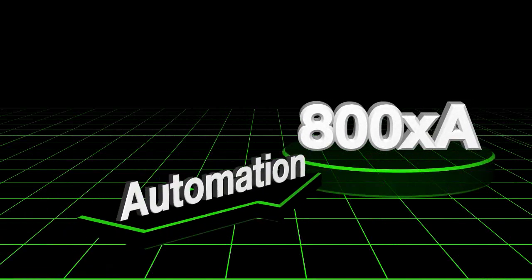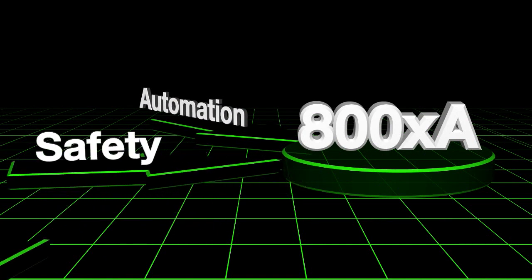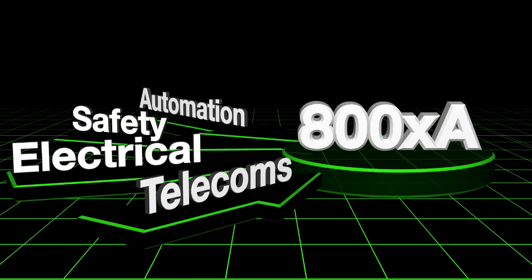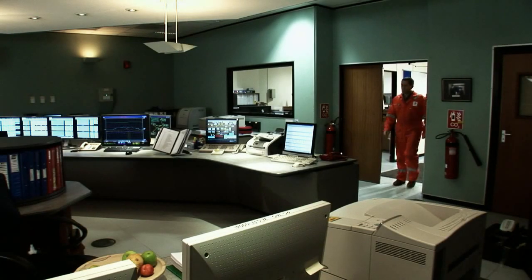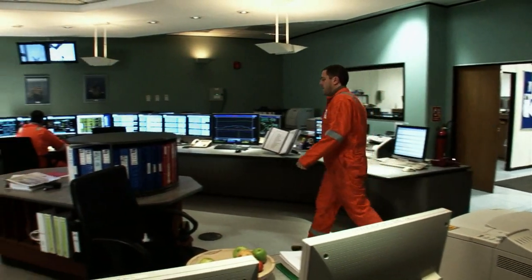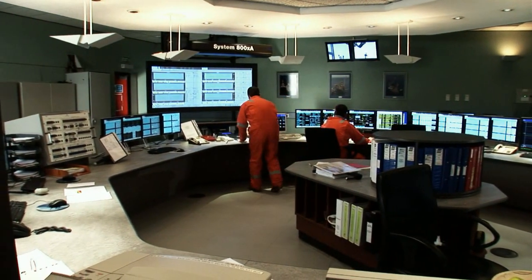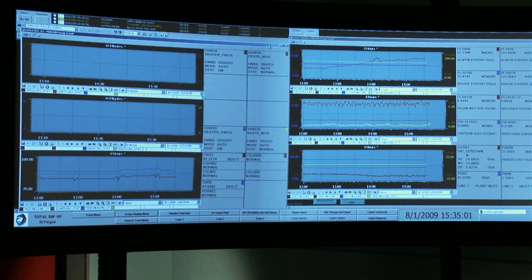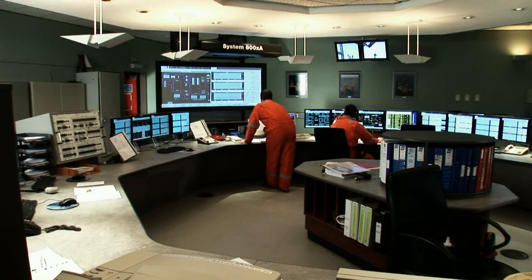ABB's 800XA system combines all process control, safety management, electrical, and telecom aspects of a plant in an ergonomically designed environment to allow operators to run the plant safely and efficiently. Additionally, the system gives them access to relevant information to do their jobs, assists them in creating work orders for others, and provides facilities to obtain expert advice either locally or remotely. Management information is also immediately available to quickly identify any situation that reduces the protection of the plant, personnel, or the environment.